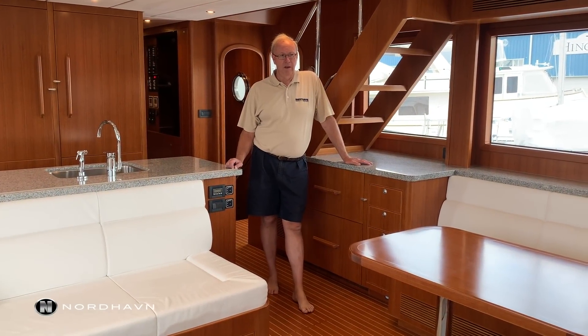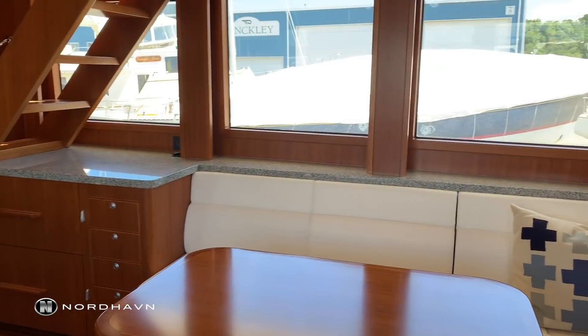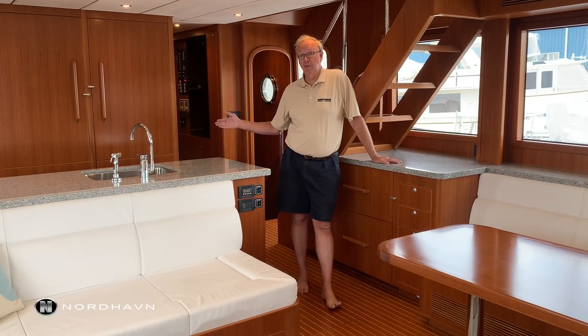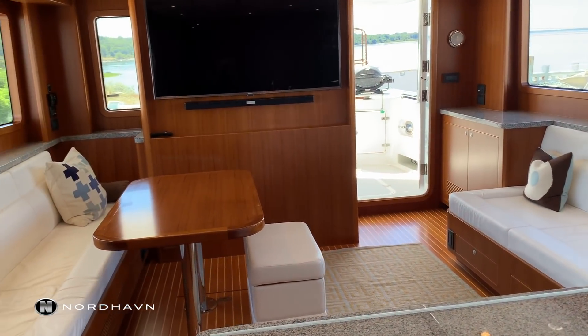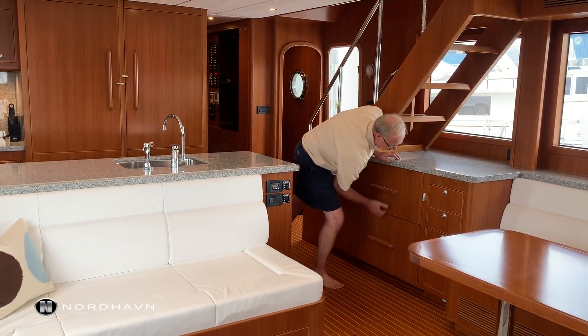Here we are in the salon and it's just a great living area. We have a settee on one side and a full-size settee, and it's all hooked together with the galley, which is a feature you don't find on a lot of boats — if you're in here cooking, you're still part of the conversation. A couple of the features are the oversized TV and the freezer and refrigerating unit.